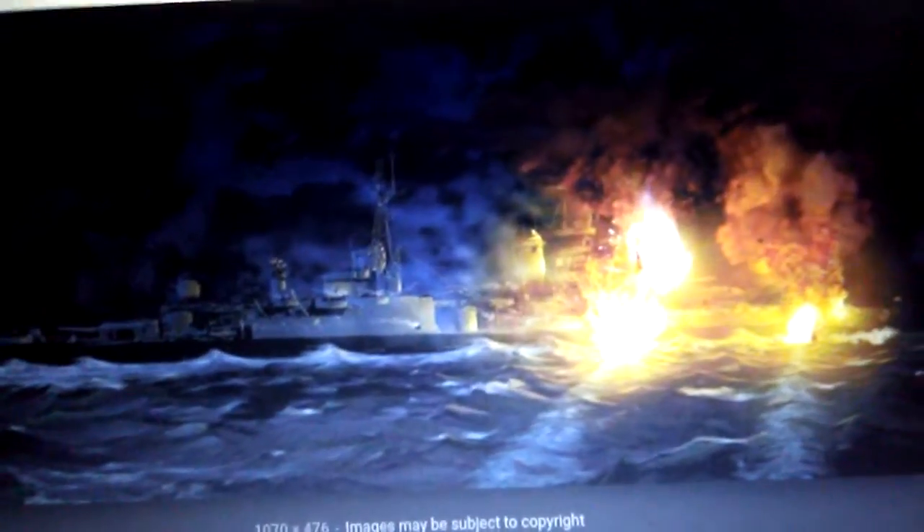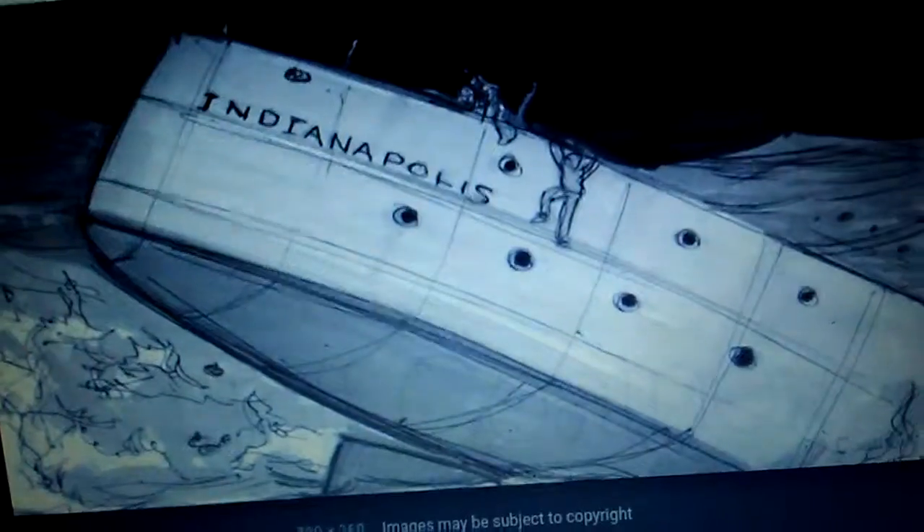The ship was doomed. There were efforts to save her, but it was hopeless. Captain Charles McVeigh knew that his ship would sink. Many men were killed when the ship sank in just minutes, going down by the bow. Many were killed by fires on board, while others drowned. It is said — and confirmed when the wreck was found — that the ship broke in half during the sinking. Twelve minutes after the torpedo explosions, the Indianapolis went down.